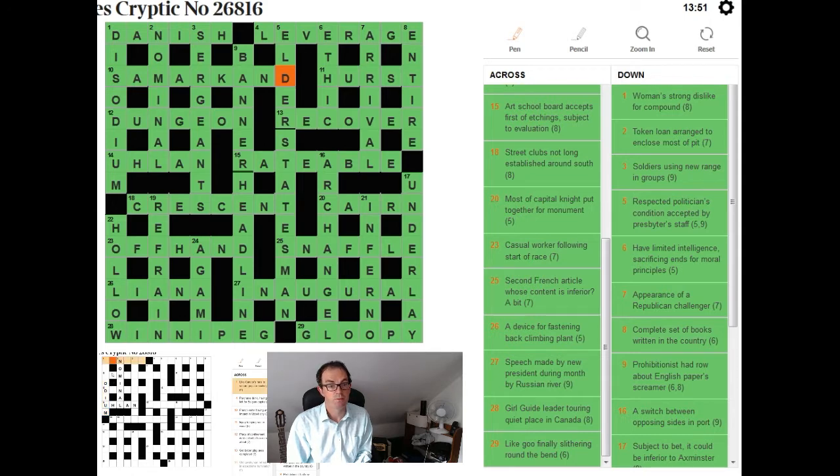I wasn't familiar with the city in southern Uzbekistan and that didn't help, and I wasn't familiar with the compound either — one down — so I had to use the techniques we discussed yesterday in terms of forcing the wordplay to give me a handle on some of the letters that might fill those unchecked spaces.